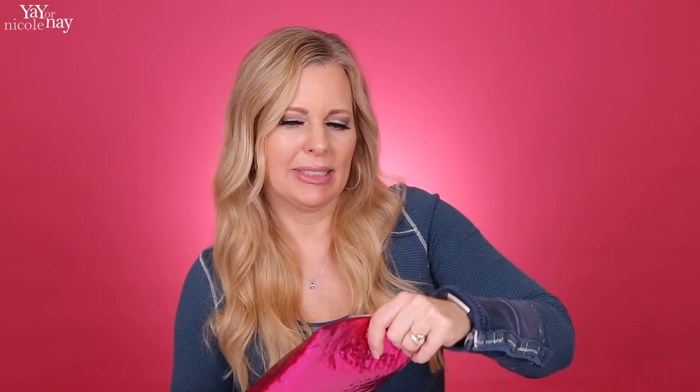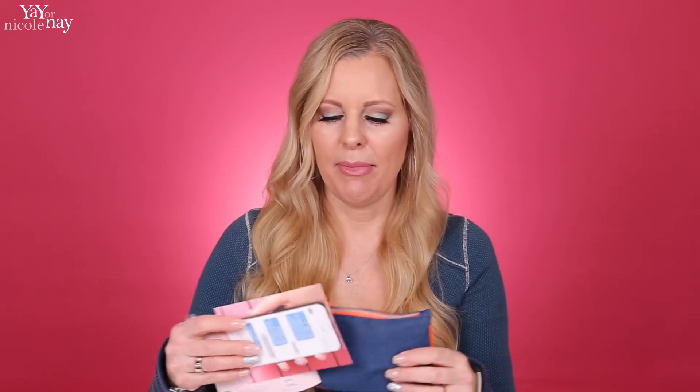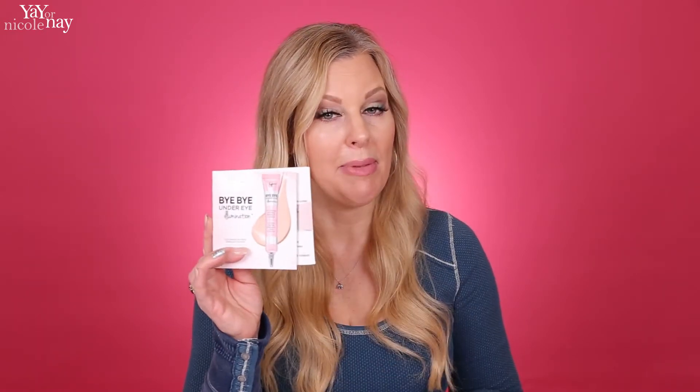Let's take a look at my Ipsy Glam Bag that came for the month of February. It comes in this hot pink bag, so you can be all excited when you go get your mail. They always have a little card — this is the Ipsy Much Love. It's the month of Valentine's, so we've got the little pink heart theme going here. And there's one thing that apparently did not fit into the cute little bag.